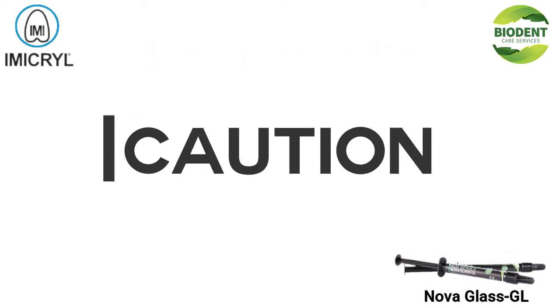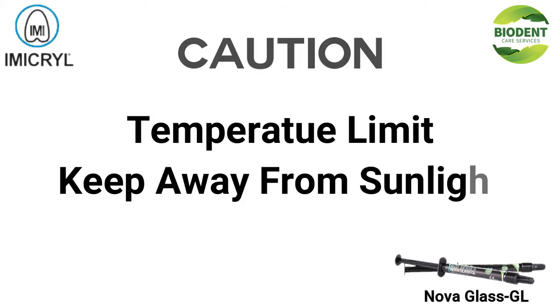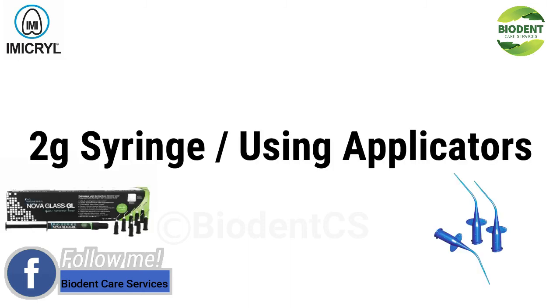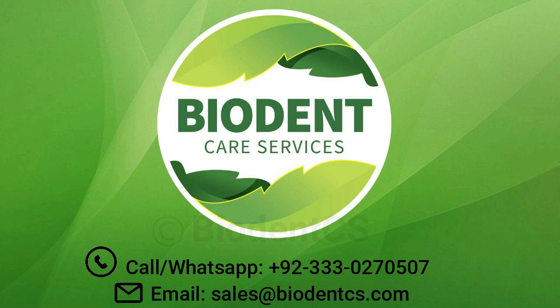CAUTION! Temperature limit — keep away from sunlight. Packaging: 2g syringe with applicators. For orders and more details, log on to our online dental portal at www.biodentics.com, call our WhatsApp at +92-333-0270507, or email sales@biodentx.com.